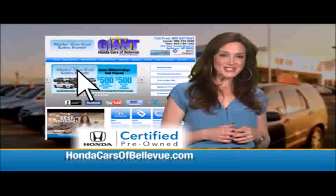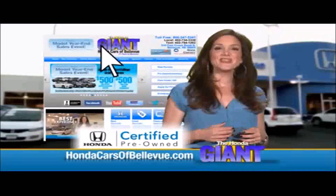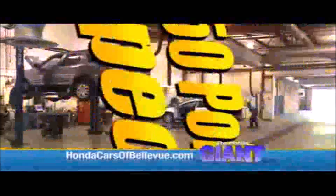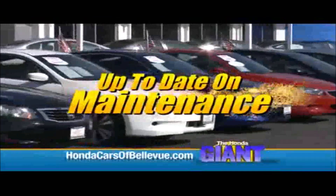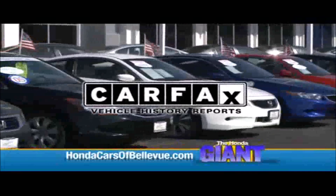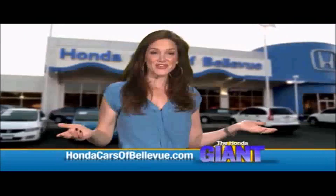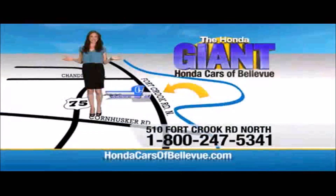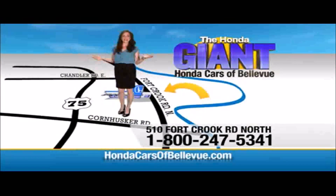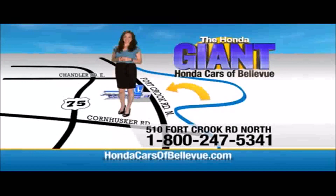For Nebraska's largest selection of Honda certified pre-owned vehicles, go to hondacarsatbellevue.com. Each has passed a rigorous 150-point inspection, is up to date on maintenance, and comes with a Carfax history report. Serving the heartland for over 30 years, one happy Honda customer at a time. Honda Cars of Bellevue — one small step off Kennedy Freeway, one giant Honda savings store.